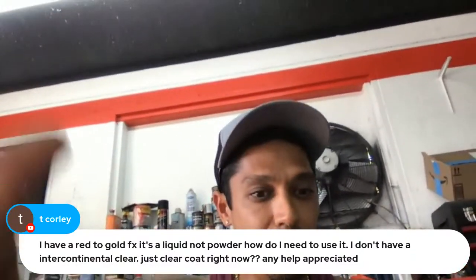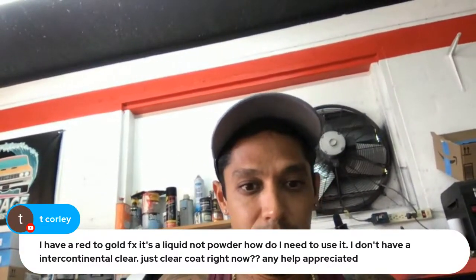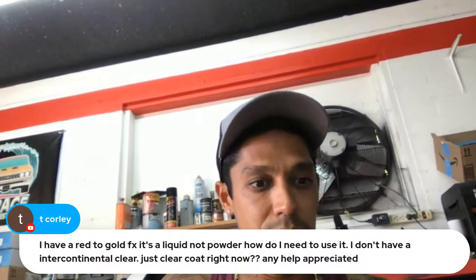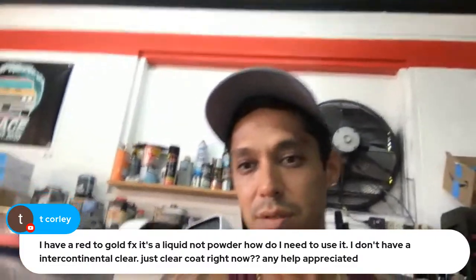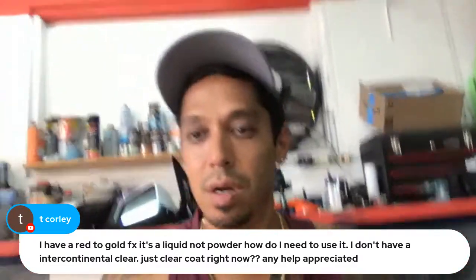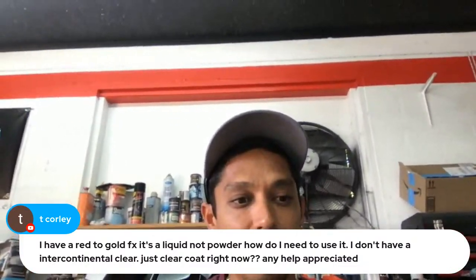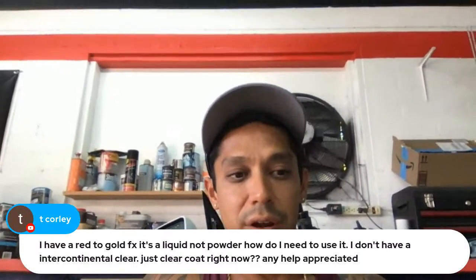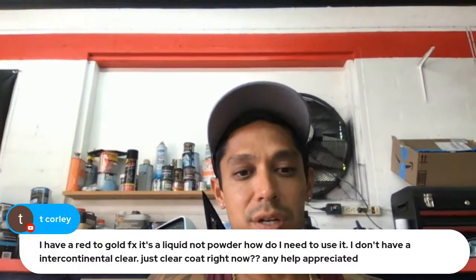Question: I have a red-to-gold FX liquid pearl — not powder — how do I use it? I don't have an intercontinental clear, just regular clear coat right now. You can just mix it in your clear coat, or you can use a base coat carrier. Mix it in the clear coat and then spray it over whatever color base you've got.